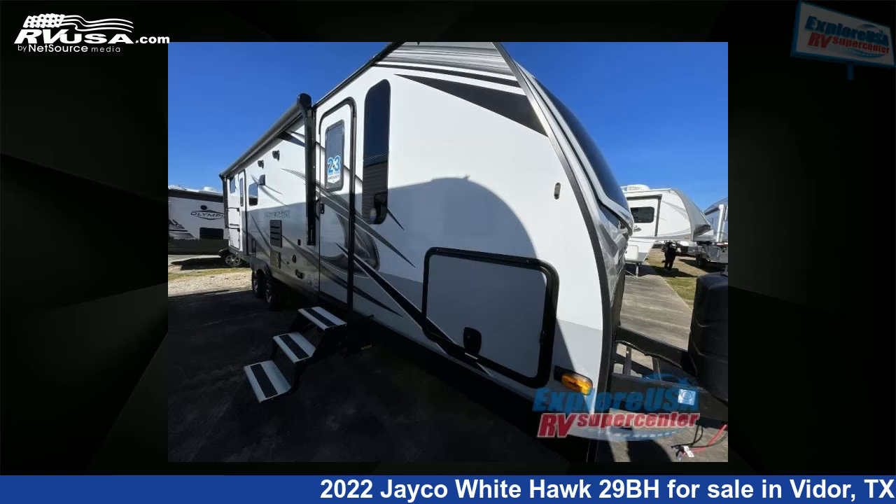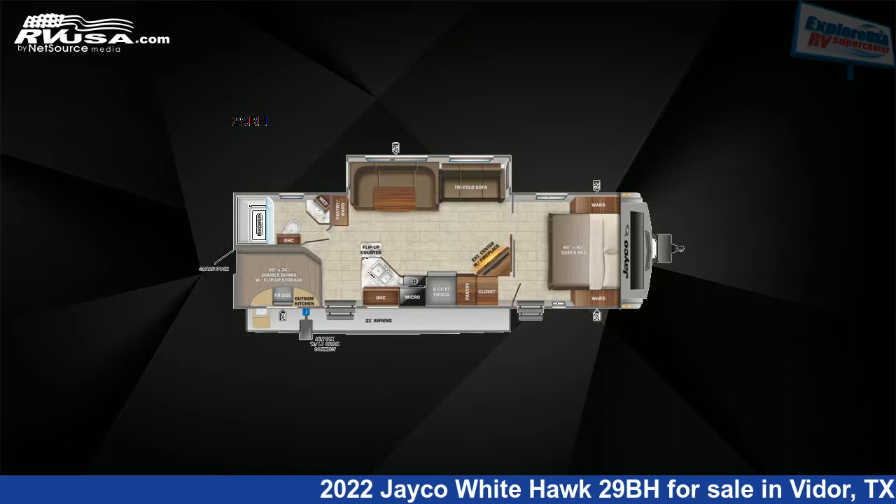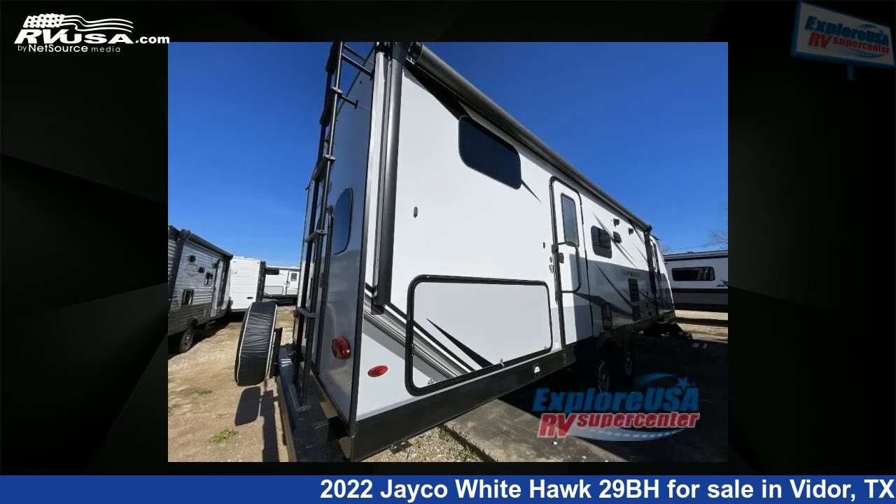This 2022 Jayco White Hawk 29BH is a travel trailer RV. It is located in Vidor, Texas 77662 and is offered for sale by Explore USA RV Supercenter, Beaumont, TX.